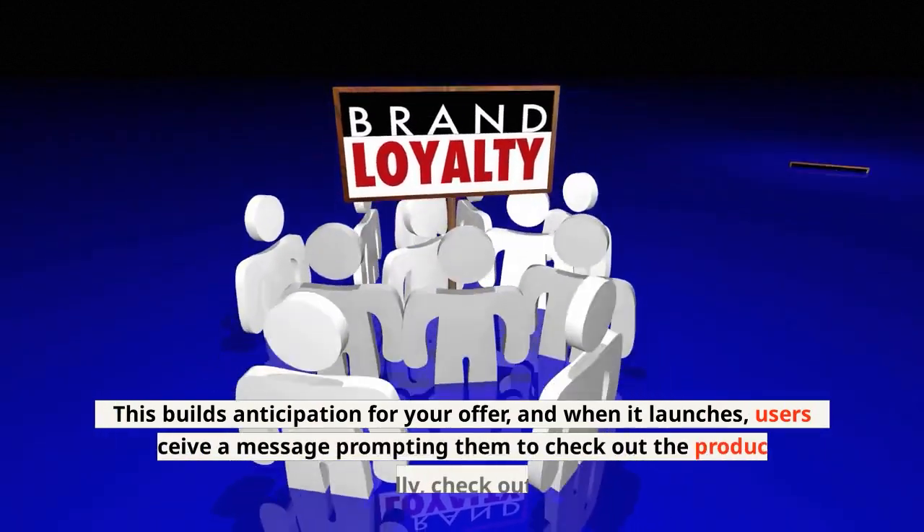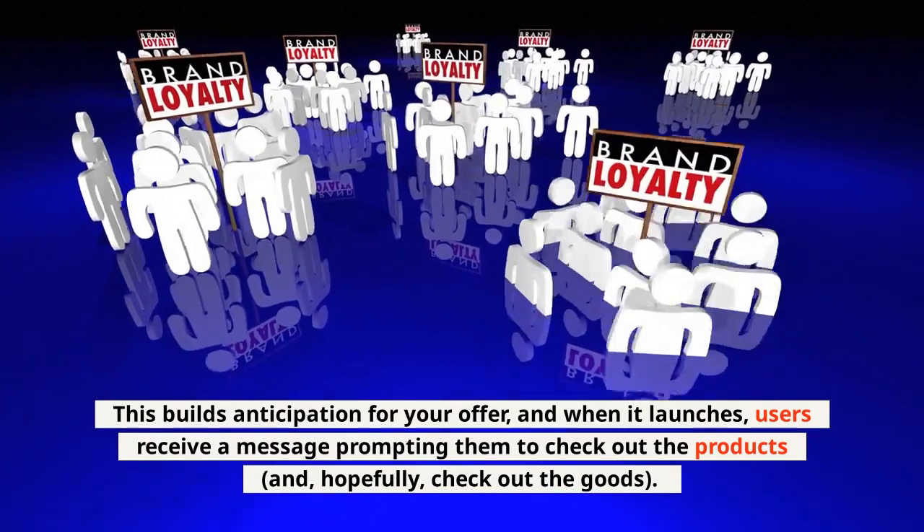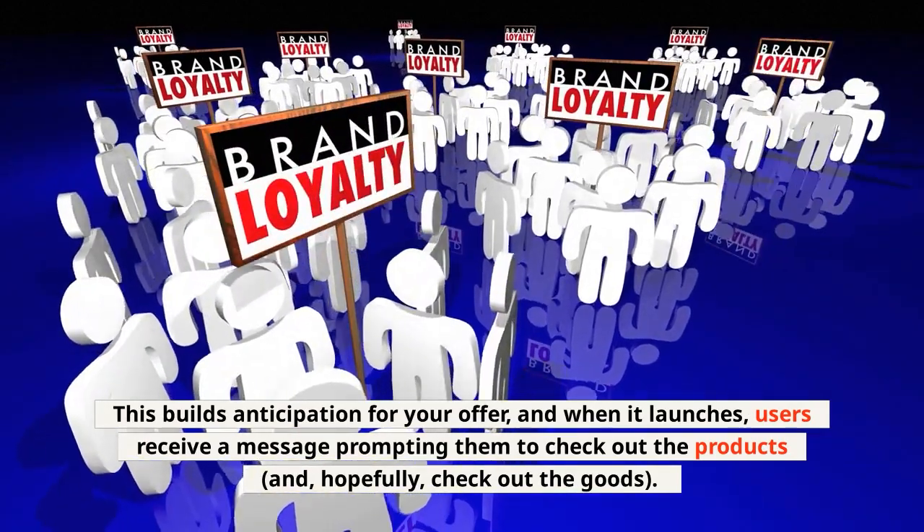This builds anticipation for your offer, and when it launches, users receive a message prompting them to check out the products and, hopefully, check out the goods.